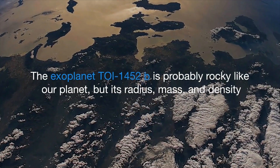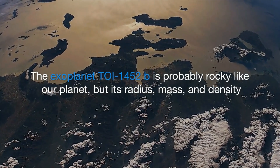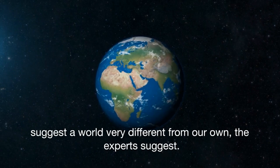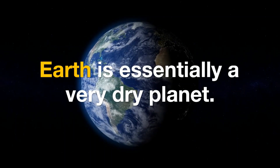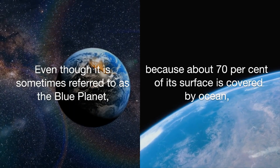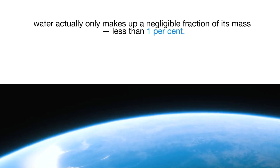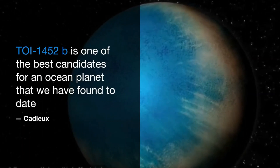The exoplanet TOI 1452 b is probably rocky like our planet, but its radius, mass, and density suggest a world very different from our own. Earth is essentially a very dry planet — even though it is referred to as the blue planet because about 70 percent of its surface is covered by ocean, water actually only makes up a negligible fraction of its mass, less than one percent. TOI 1452 b is one of the best candidates for an ocean planet that we have found to date.